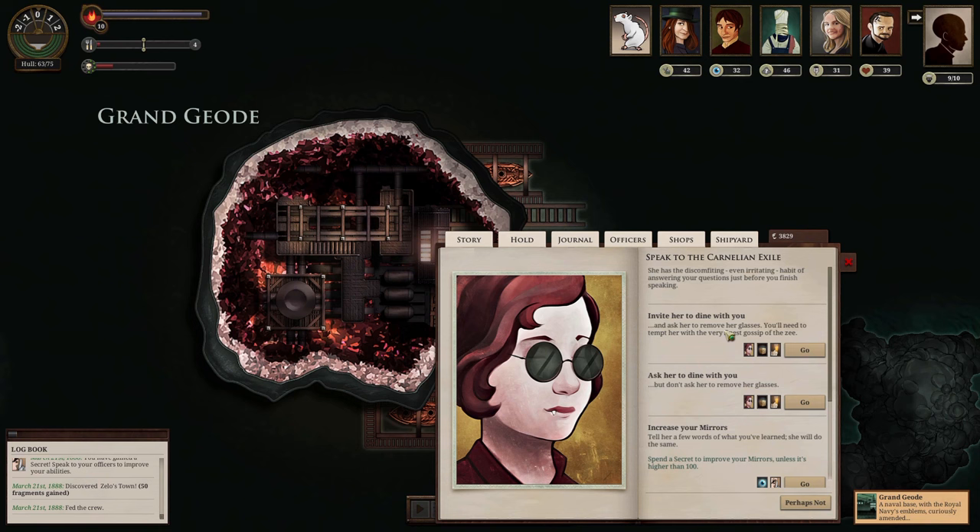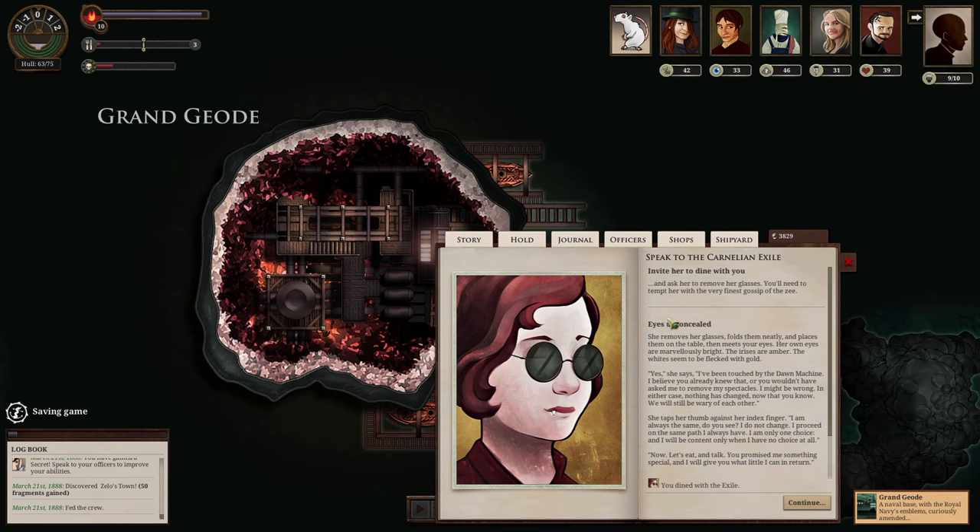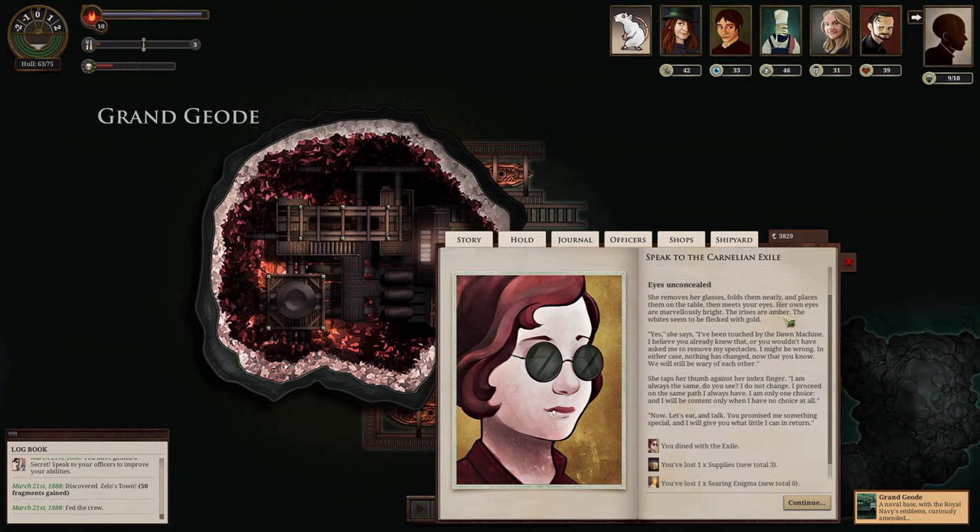We check her out as an officer. Our current first officer is mirror six, veils three. She is mirror six, pages three. We speak to her and ask her to remove her glasses. She removes them, folds them neatly, and meets our eyes — her irises are amber and the whites seem to reflect gold. She confirms she's been touched by the Dawn Machine. She says nothing has changed now that we know, and taps her thumb against her index finger: 'I am always the same.' That's the nature of order — you don't change, you don't learn from experience, but you are unshakable.